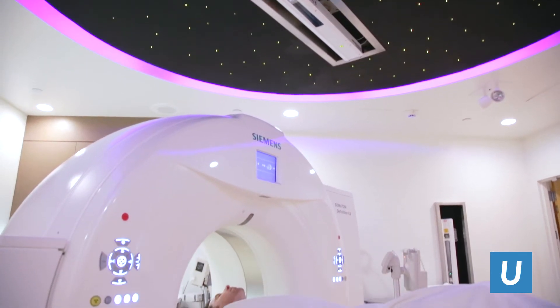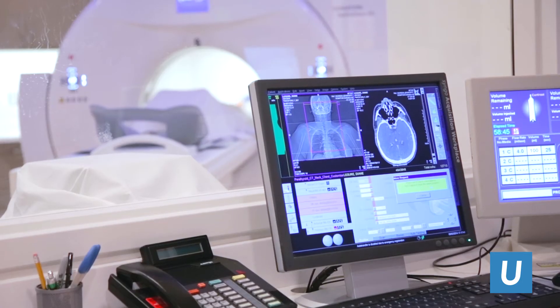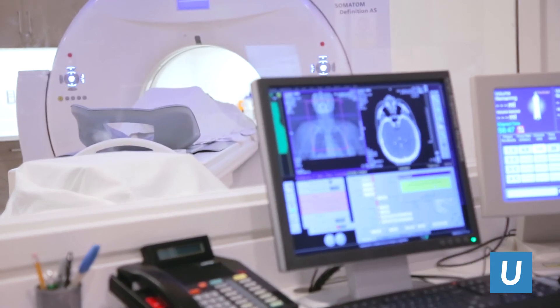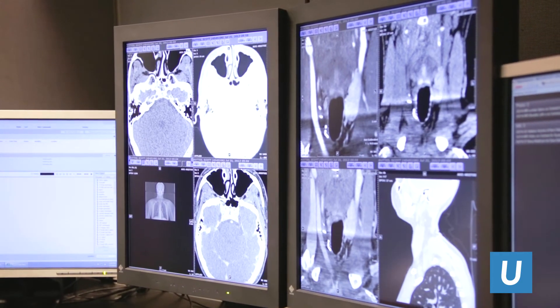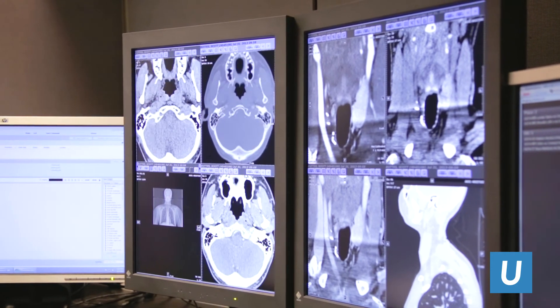We do it laparoscopically through just one little incision. Whenever possible, we try to help our patients avoid surgery. We've invested millions of dollars in implementing new technology to help people with thyroid tumors avoid surgery if it's not necessary. We're really not just endocrine surgery — with our partners, we manage endocrine diseases.